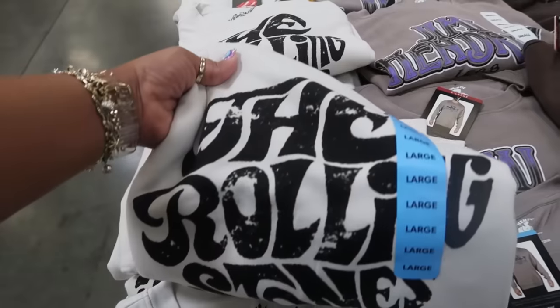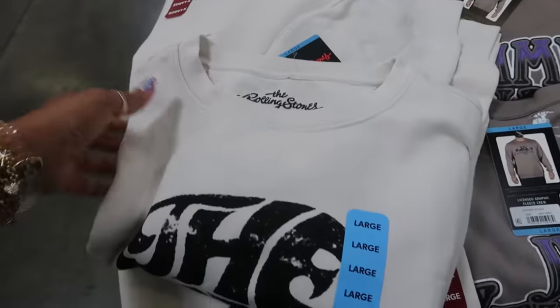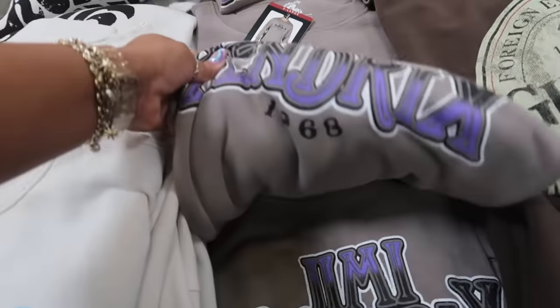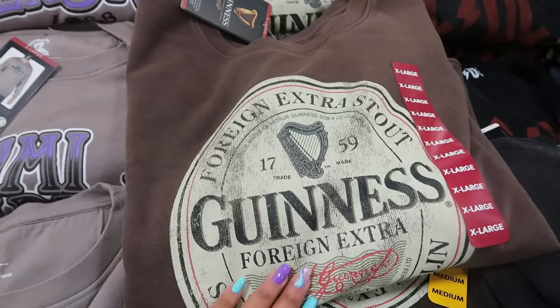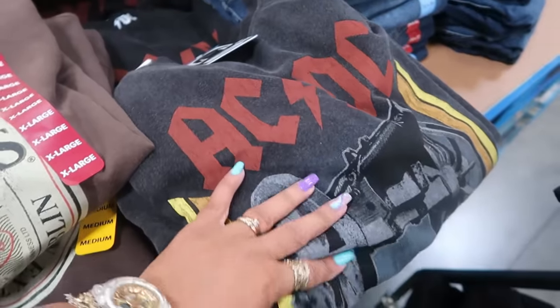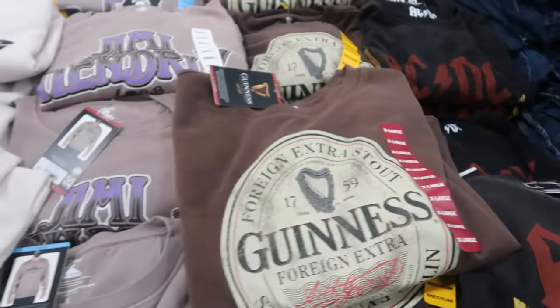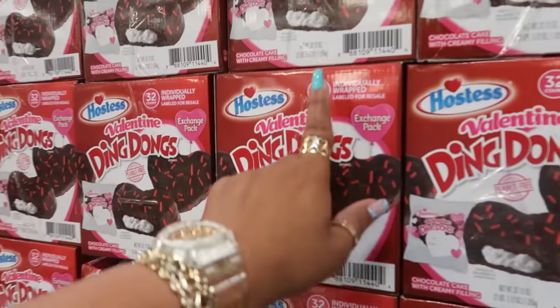There are graphic sweatshirts — The Rolling Stones for $16.98, Jimi Hendrix with a great purple design, Guinness in brown, and AC/DC. All of these are $16.98. And here are some Valentine's Day Ding Dongs — 32 of them for $9.98.